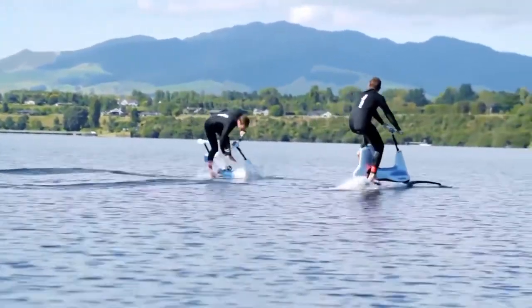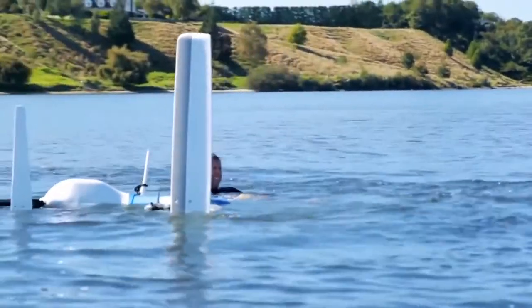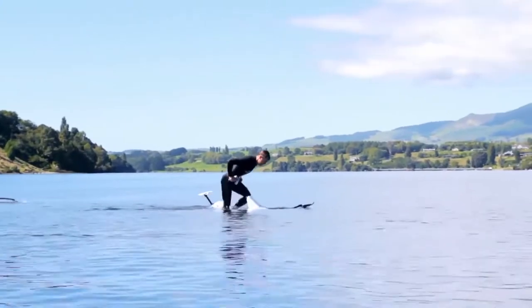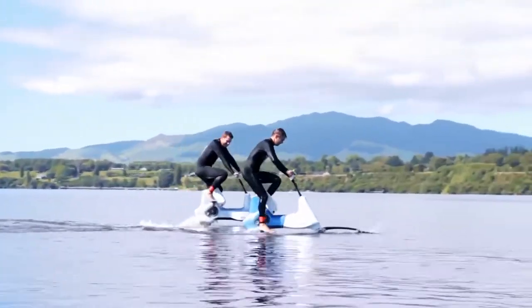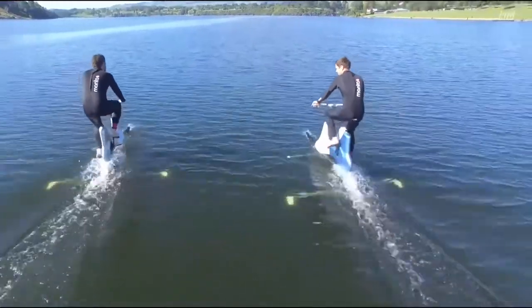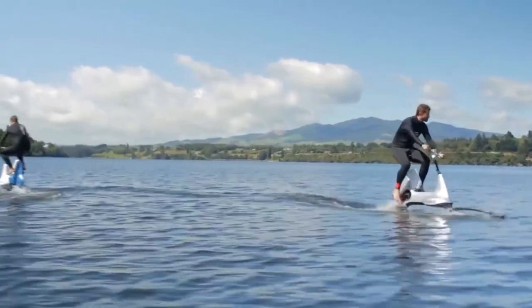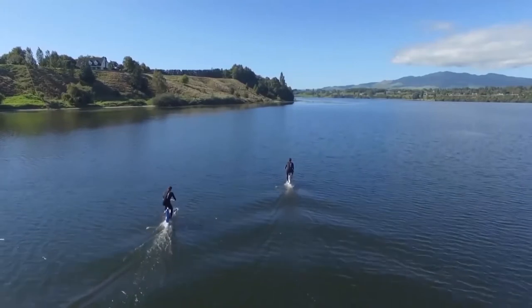Once up, you cruise along at a speed between 11 to 14 kilometers per hour (6.8–8.7 mph), enjoying the scenery. The Manta 5 gives you a full hour's worth of aquatic exploration and exercise on a single charge, assuming an 85 kg (187 pound) rider.